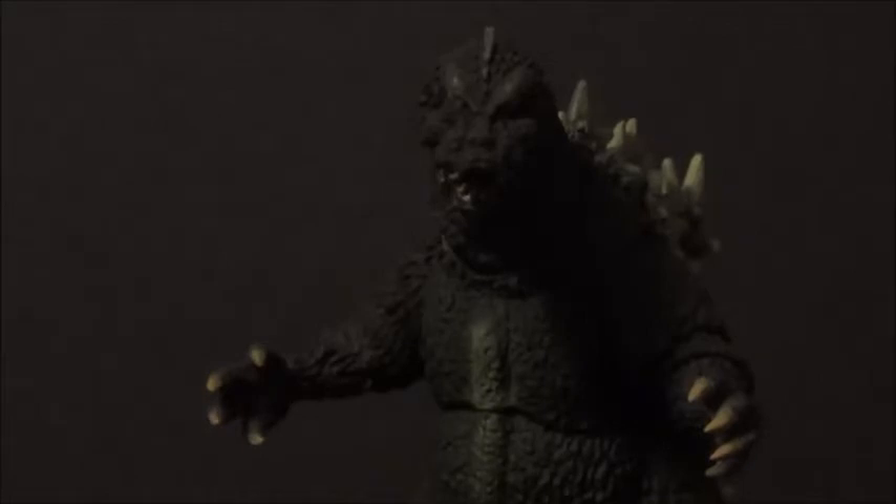Pretty cool figure. Do love it. It has some flaws, it has some gripes, some things I can gripe about, but yeah, overall, pretty cool figure.